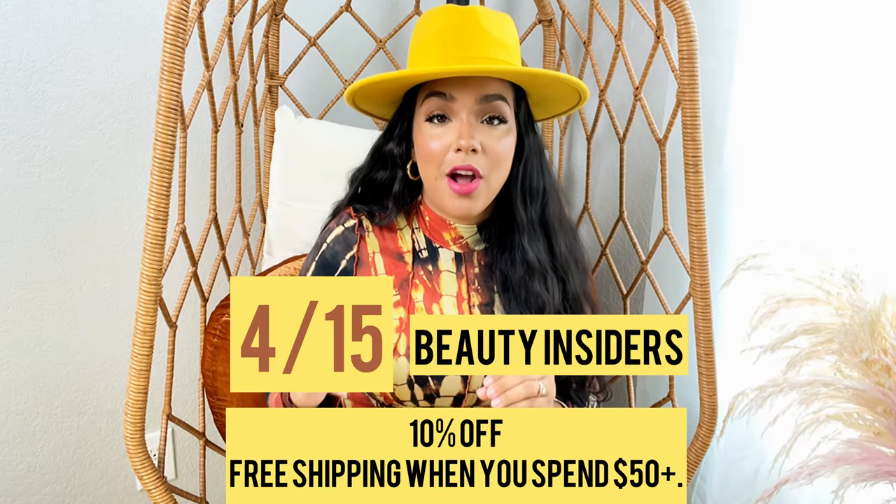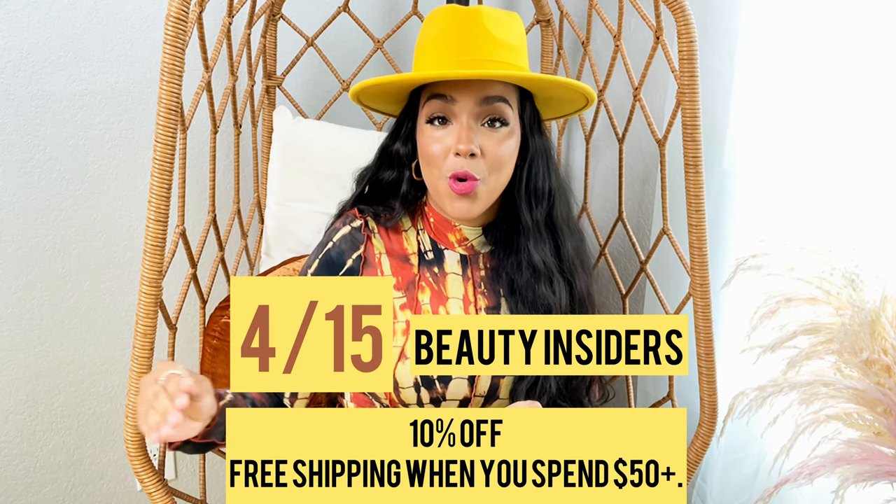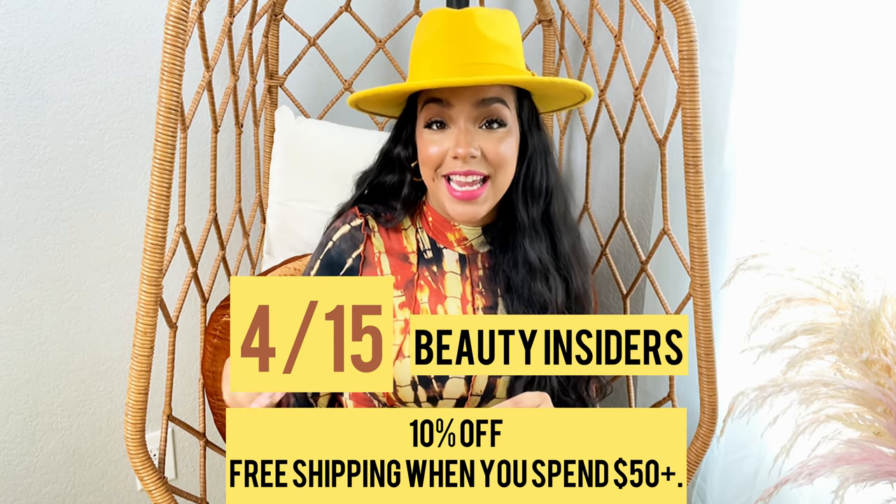So you'll get free shipping on everything and 15% off for VIB members. And then for Beauty Insiders — which you can go to Sephora.com right now and sign up for free — you will get 10% off plus free shipping for $50 or more starting on April 15th. Now this sale does not last a long time. So on the day that you get to start your shopping, start shopping. In today's video, I'm going to show you items that I think you should totally purchase during this savings event.